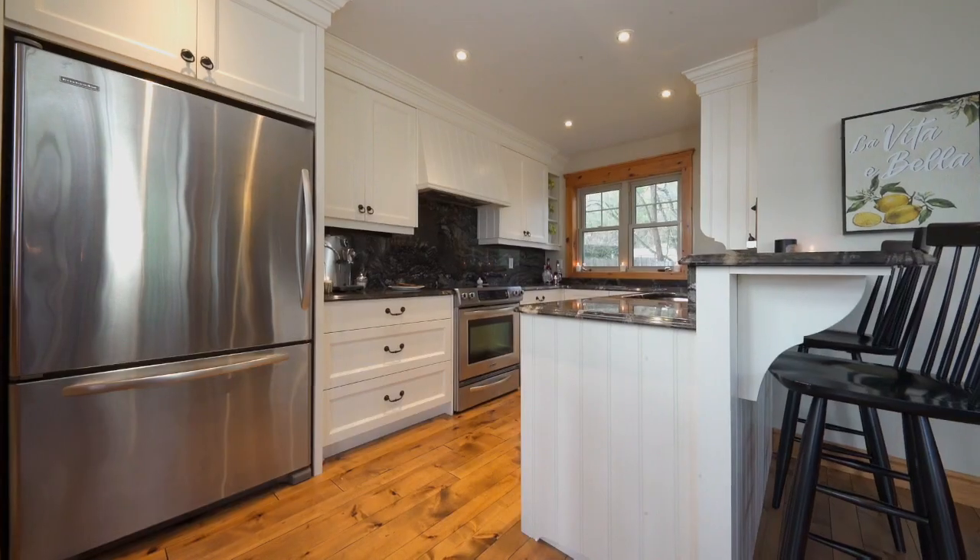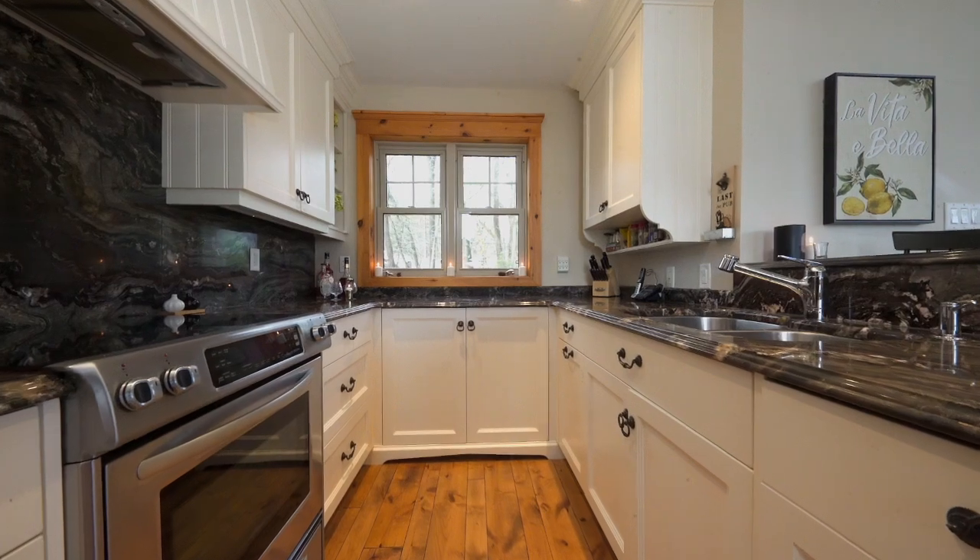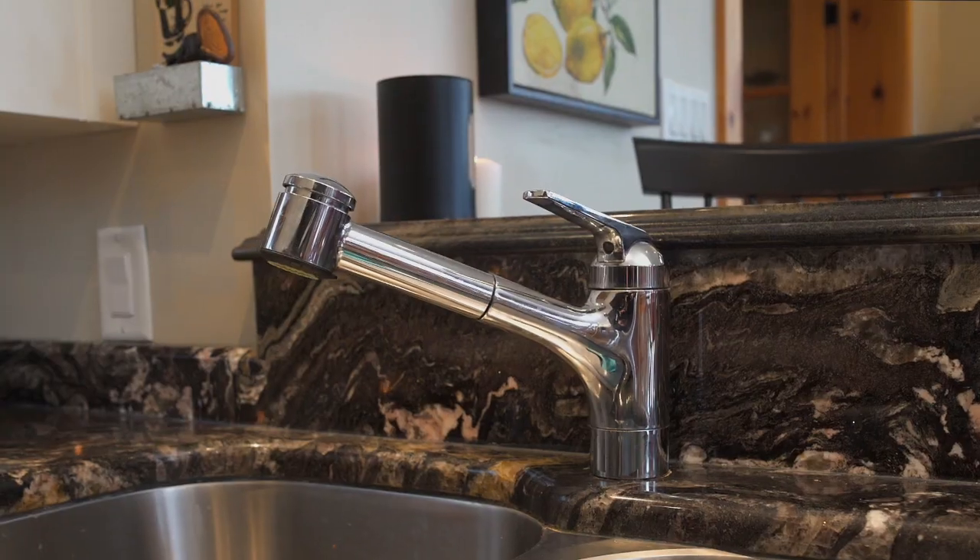The whole layout is great — I love the way they've laid it out. All the finishes are high end. You just come up and enjoy it. There's absolutely nothing to do here.